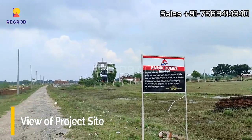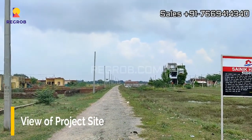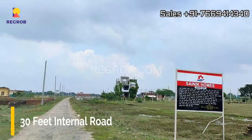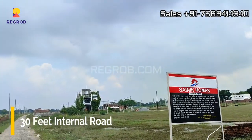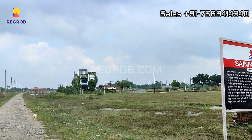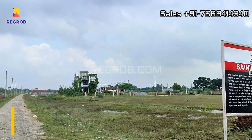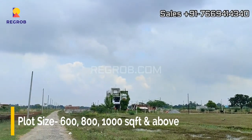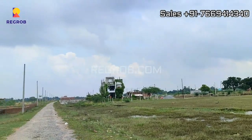Here you can take a view of the project site. This is a 30 feet wide internal road. Various plots are available in different sizes, starting from 600 square feet and above.